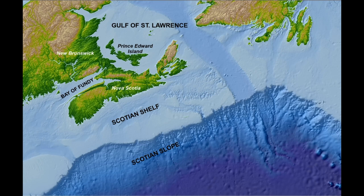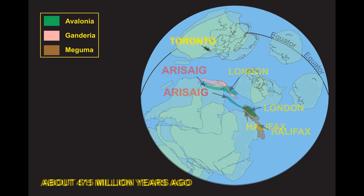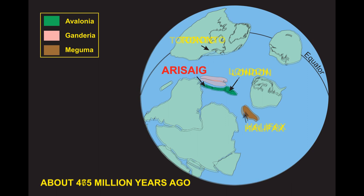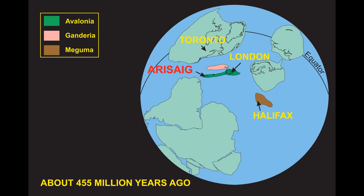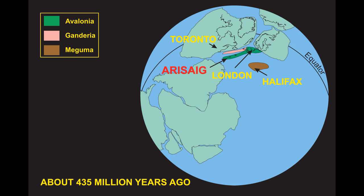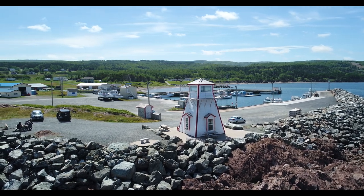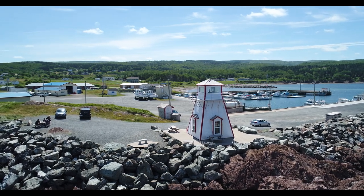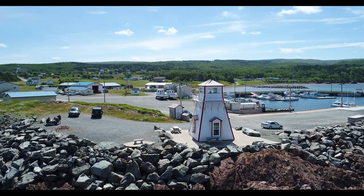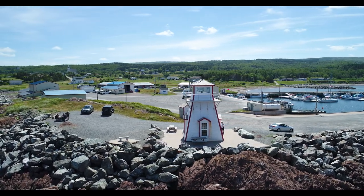Arisaig is located on Highway 245 on the Nova Scotia shore of the Northumberland Strait. However, 600 million years ago it was attached to a different continent, and its geology records its path from that continent to its collision with the future North America some 420 million years ago. The community was founded in 1785 by Scottish immigrants who named it after their home, Arisaig, in the Western Highlands of Scotland. It is home to a fishing fleet that catches lobster for a local processing plant, the story of which is told at the Lobster Interpretation Centre on the wharf.